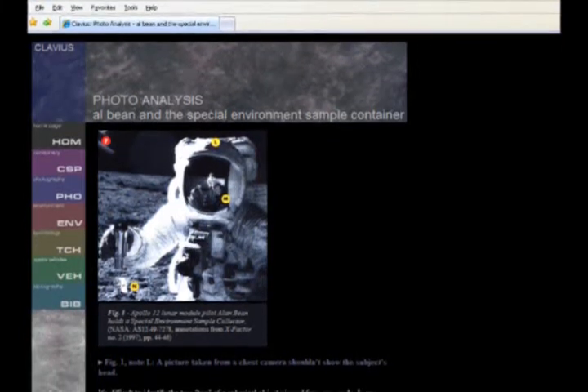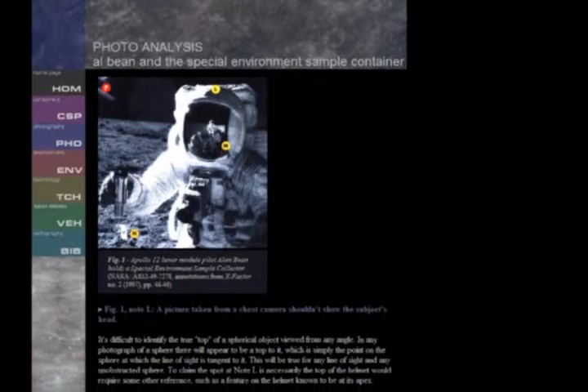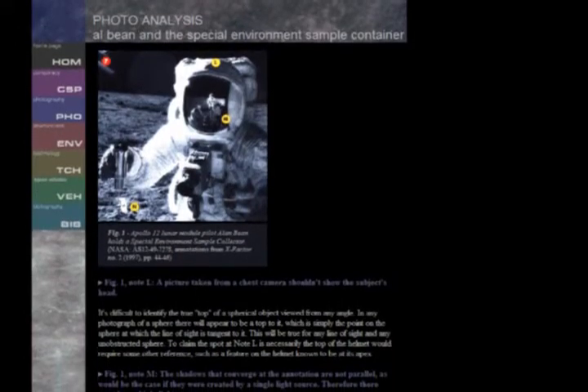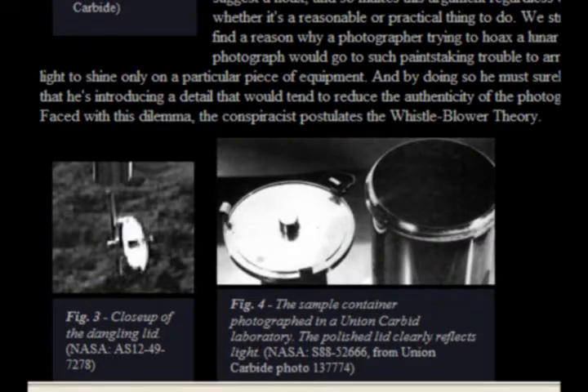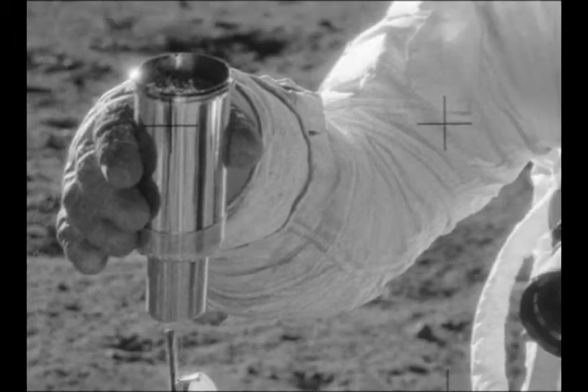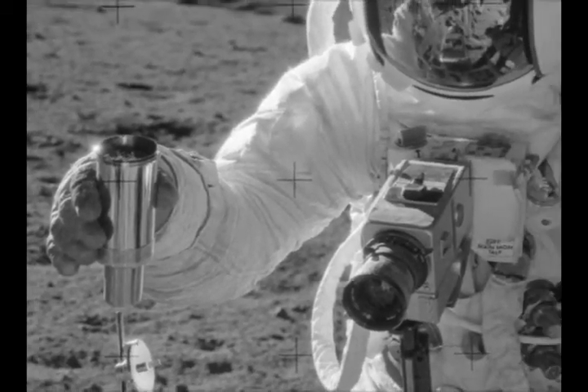In his continuing efforts to lead his audiences astray, Jay Wendley totally ignores the sample container itself and focuses only on the tiny lid dangling beneath the cylinder. He concludes that the brightly lit portion of Bean's suit is illuminating the lid. However, this explanation cannot account for the portion of cylinder that is facing away from Bean.